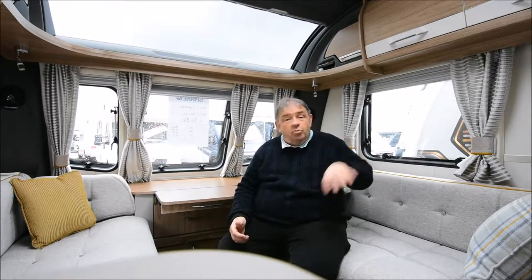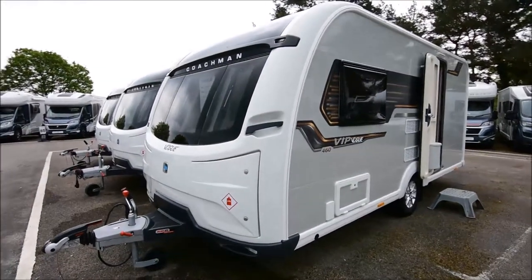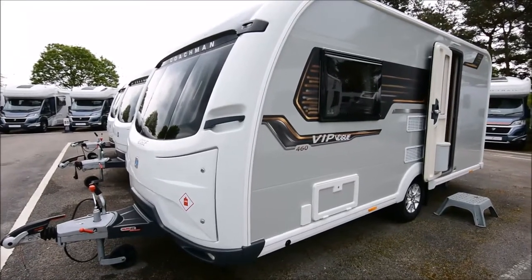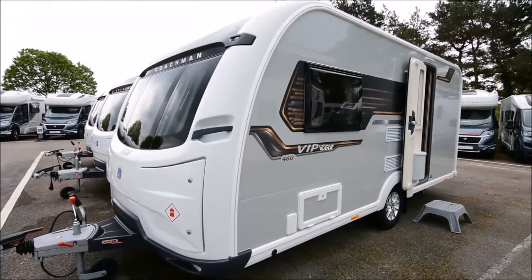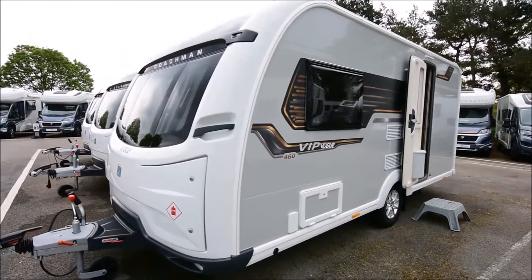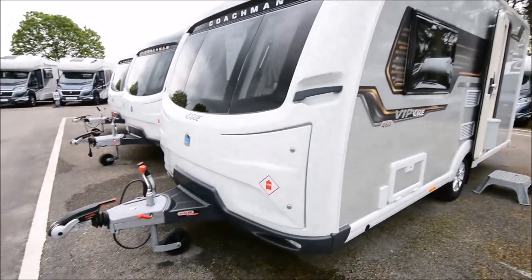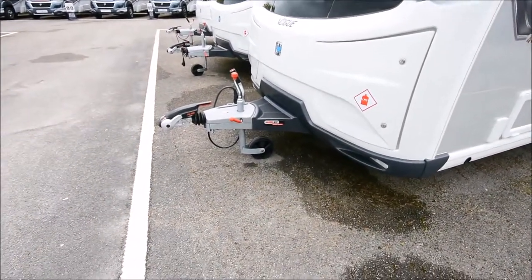Let's have a quick look outside. Here we have the Coachman VIP Vogue 462. The exterior for 2019 on Coachman VIPs was tidied up with their laser exterior profile colours. We've got the silver sides, nice bold graphics, and of course those twin gas bottle lockers. It comes with ATC and the AKS stabiliser.